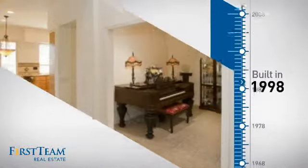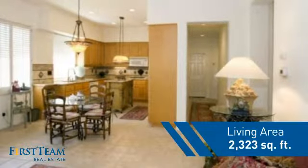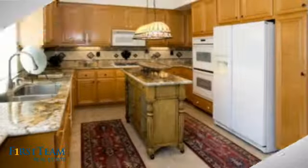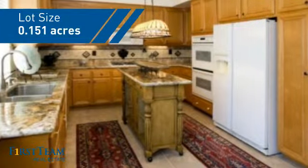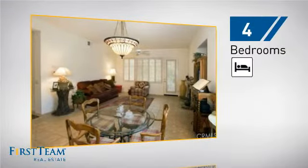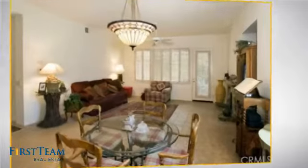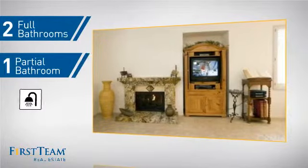This property was built in 1998 and features over 2,300 square feet of space, giving you a spacious layout to play host or kick back and relax after a long day. Inside you'll find four bedrooms so everyone has a private space to come home to, as well as two full bathrooms and one partial bathroom.